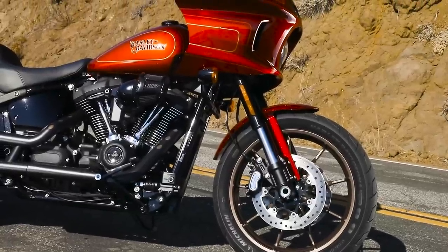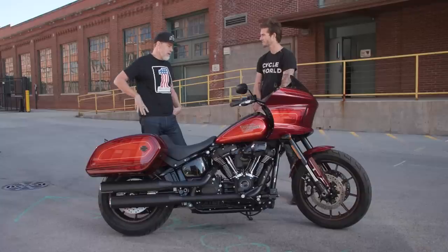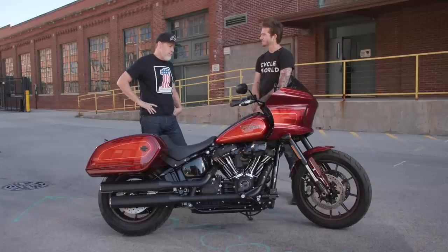We really wanted to celebrate Lowrider ST and how popular this motorcycle has been. And of course, we have the Icons collection, which is really important — it's a key piece of the Hardwire Stage 2. We decided to put all these things together and create a great motorcycle.